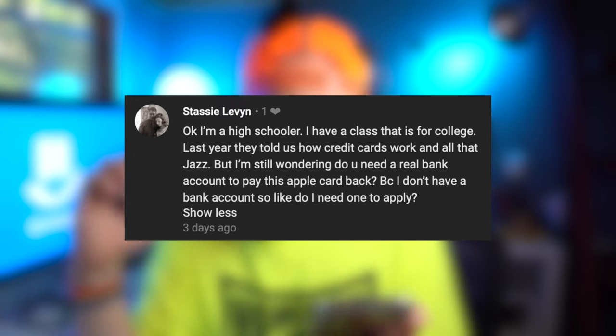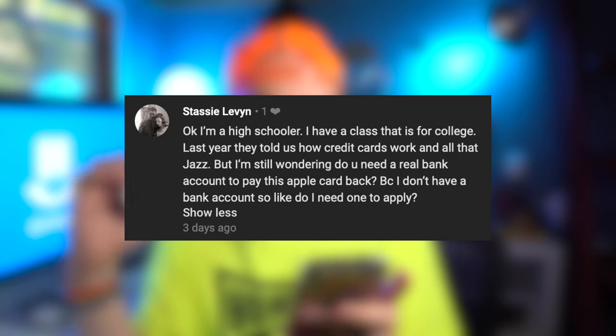I'm a high schooler. They told us how credit cards work, but I'm still wondering: do you need a real bank account to pay the Apple Card back? I don't have a bank account — do I need one to apply? I would suggest getting a bank account. There are a lot of local credit unions you can check out that have really low fees or no monthly fees. You're going to have to put money into some type of account in order to fund the credit card. You can't just get a credit card unless you have a bank account or some way to actually pay it off, otherwise you just end up racking up a bunch of debt.